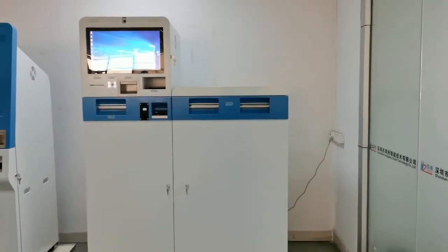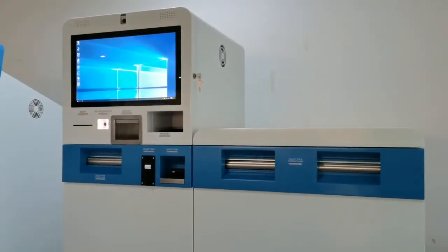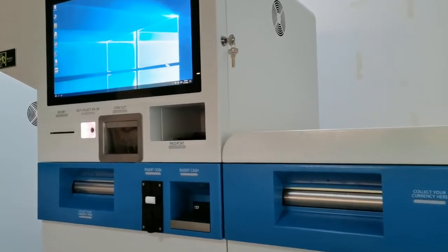This machine is used for currency exchanging, to be installed in airports, hotels, shopping malls, streets, and other public places.